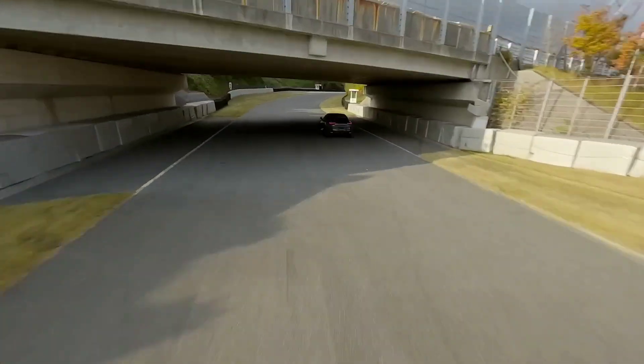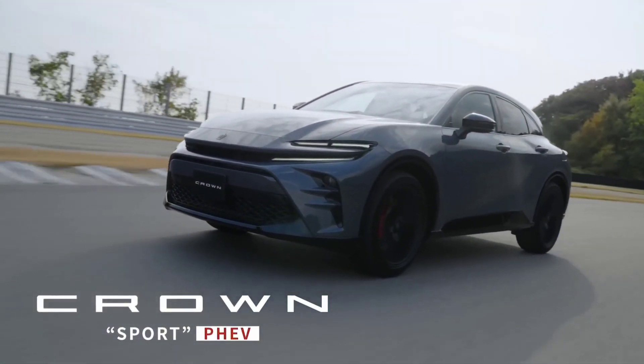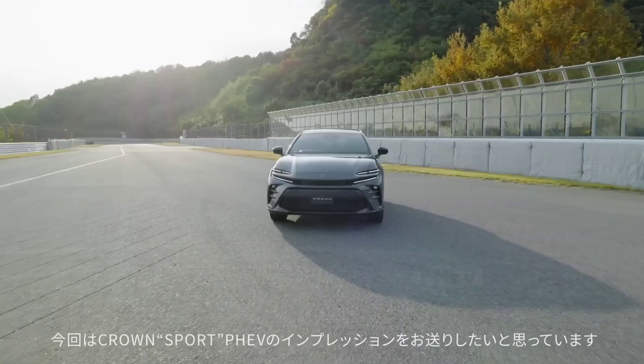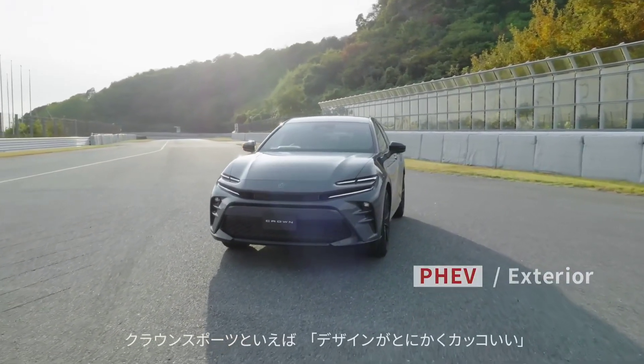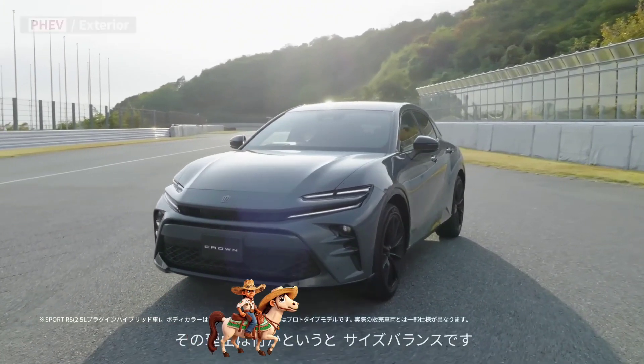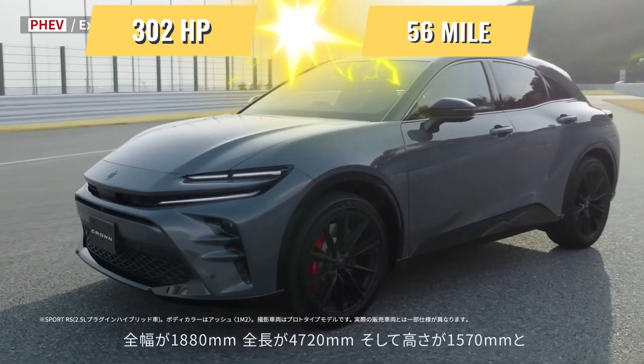Toyota has just released a new jewel in Japan: the Crown Sport PHEV. This is no ordinary hybrid car. Think sleek SUV with rocket-like performance, boasting 302 horsepower and a jaw-dropping 56-mile electric range.